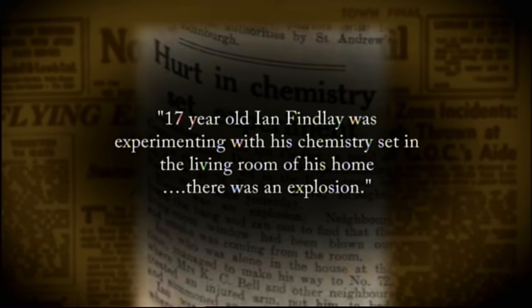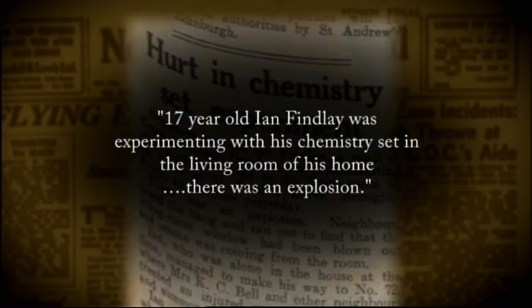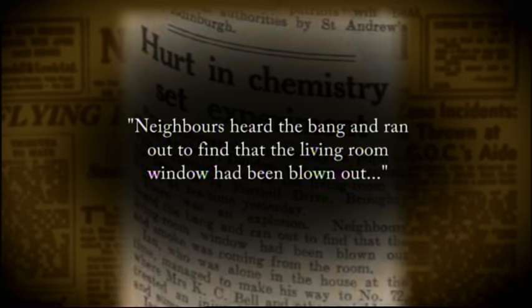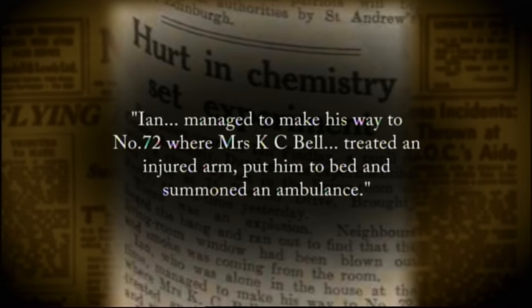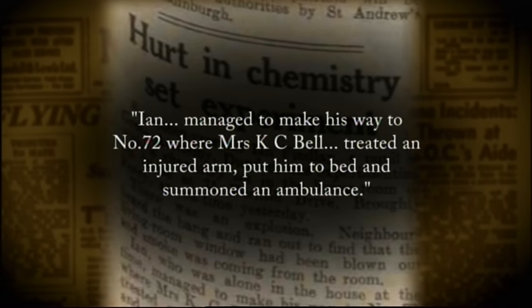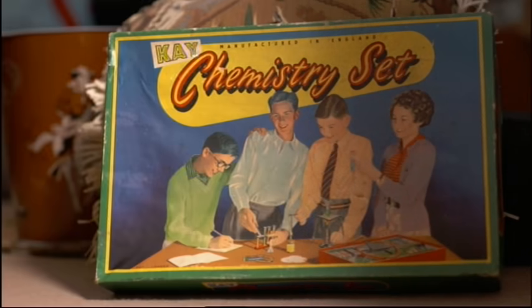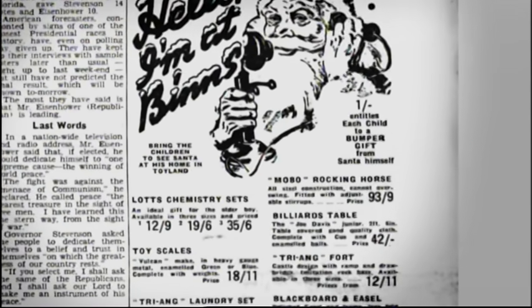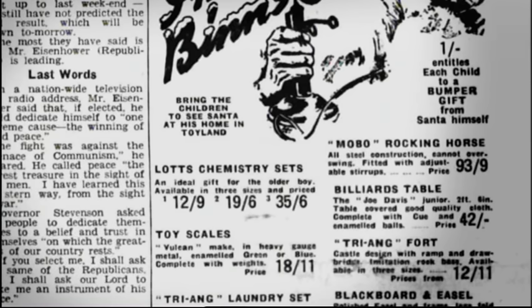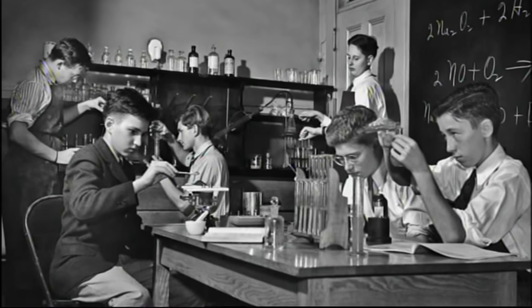Seventeen-year-old Ian Findlay was experimenting with his chemistry set in the living room of his home. There was an explosion. Neighbours heard the bang and ran out to find that the living room window had been blown out. Ian managed to make his way to number 72, where Mrs. K.C. Bell treated an injured arm, put him to bed and summoned an ambulance. Chemistry sets throughout the years have reflected many changes in science and society, and never more so than after the Second World War. Young, would-be chemists, inspired by the apocalyptic images in the comics of the day and their soldier fathers, could not resist experimenting, with terrifying consequences.